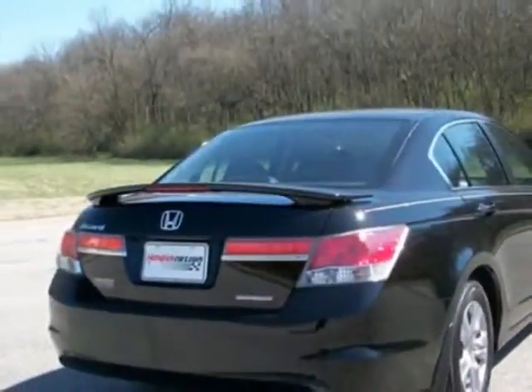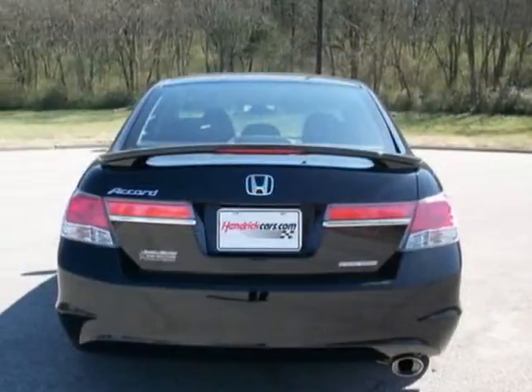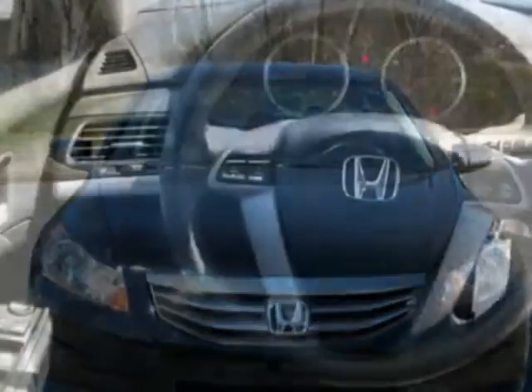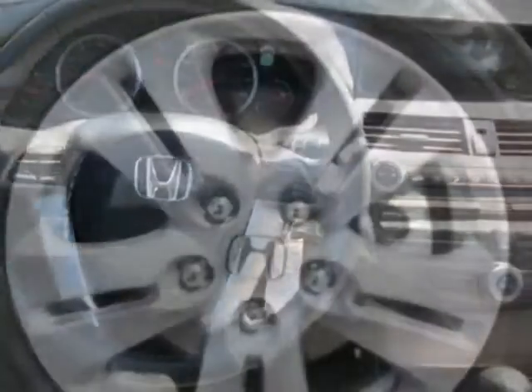This Accord Sedan boasts a 2.4 liter inline-four engine and has a 5-speed automatic transmission. Additional options for this vehicle include power driver's seat, auxiliary audio input, climate control, driver airbag and side curtain airbags.